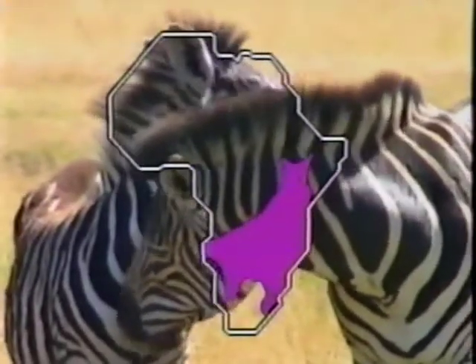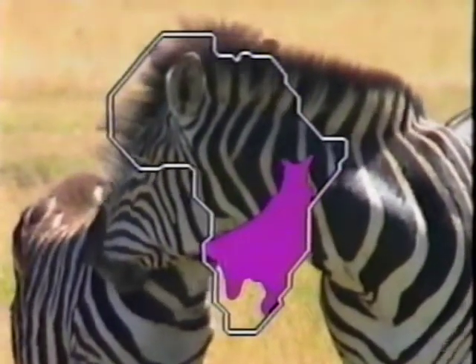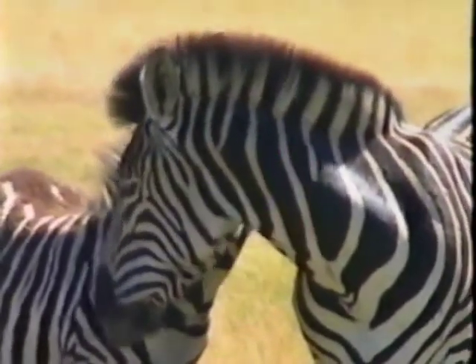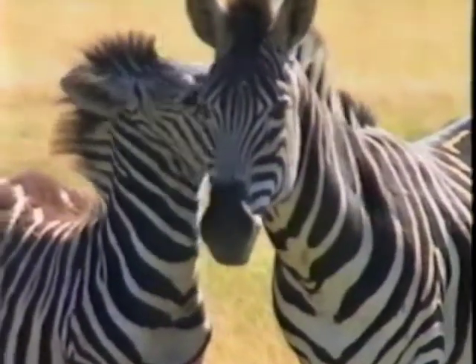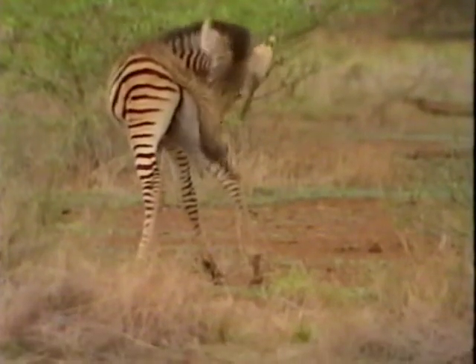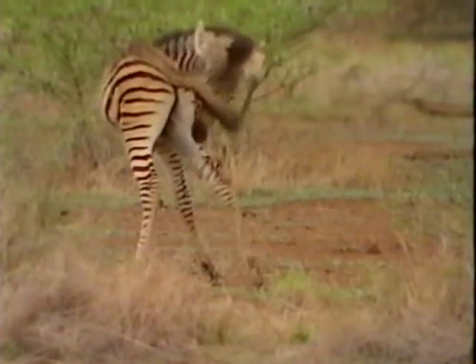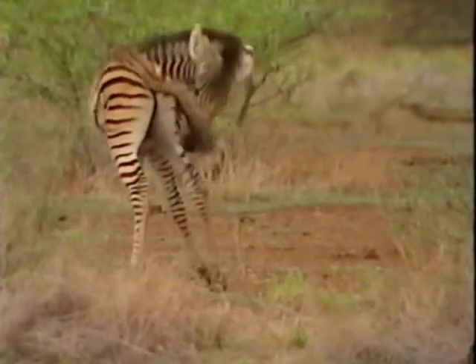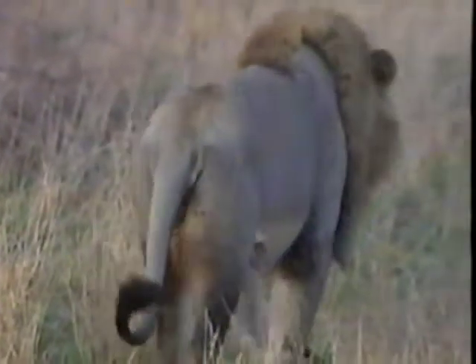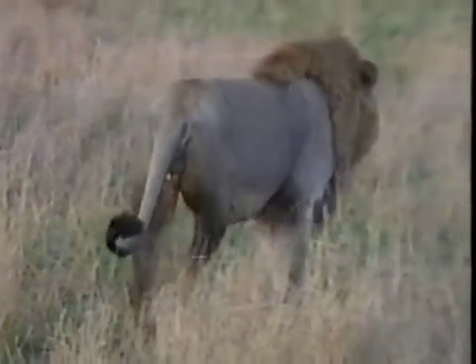Zebra can be found on about a quarter of the African continent on grasslands or in thick bush. Unprotected foals can fall prey to a lion on the lookout for an easy meal, so it is not unusual for an adult to rush off, trying to attract the lion's attention away from the youngster until he is able to return to the safety of the herd.